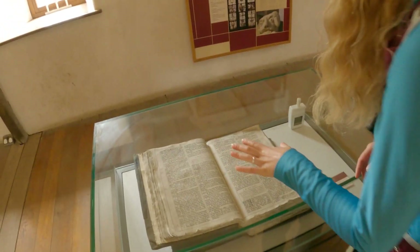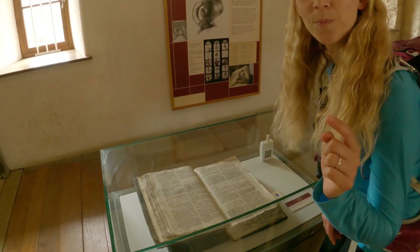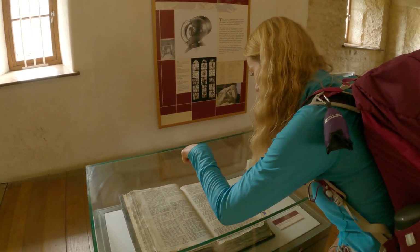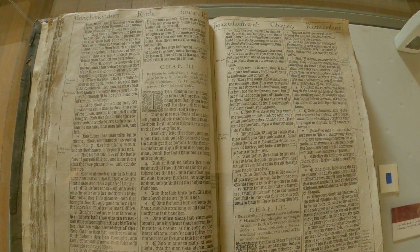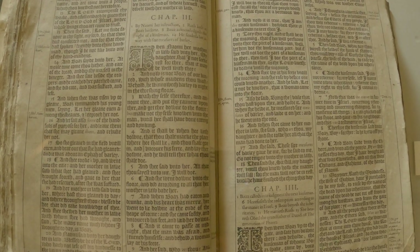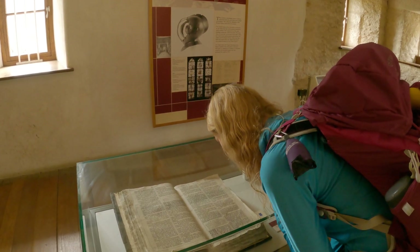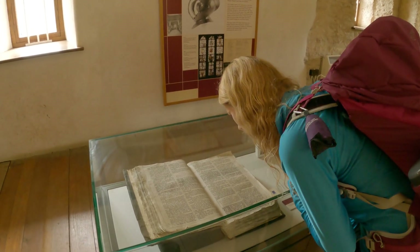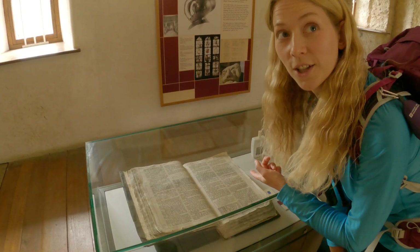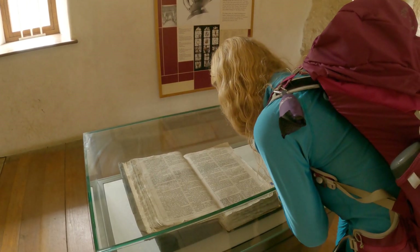There's a bible from 1611, and it's called the 'He Bible' because there's actually a mistake in it. The problem is here in chapter 3, verse 15 — there's a print error in Ruth somewhere. It's old English so it looks like gibberish. We know someone called Rachel who should be able to tell us word for word what it says, so Rachel — if you could please drop in the comments what the spelling mistake is, that would be great.